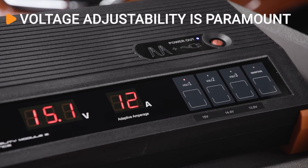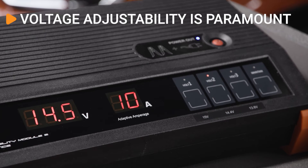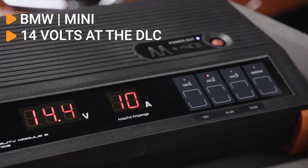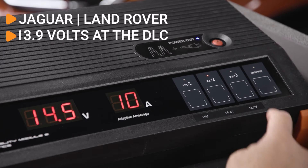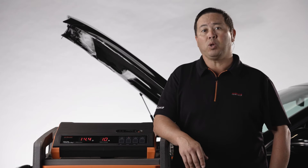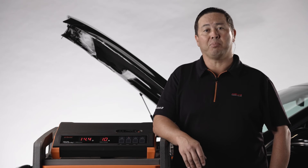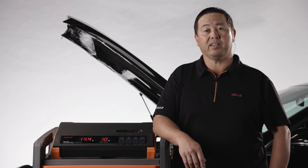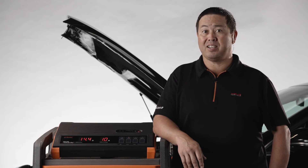Every manufacturer has specific power supply requirements, so voltage adjustability is paramount. For example, manufacturers such as BMW recommend having 14 volts at the DLC. For Jaguar Land Rover OE software programming, voltage must be between 13 to 13.9 volts at the DLC — no higher and no lower — or programming will not commence. Voltage drop will occur in every power supply, so it's important to base the actual voltage being reported at the scan tool or DLC, not just the voltage that the power supply is set to.